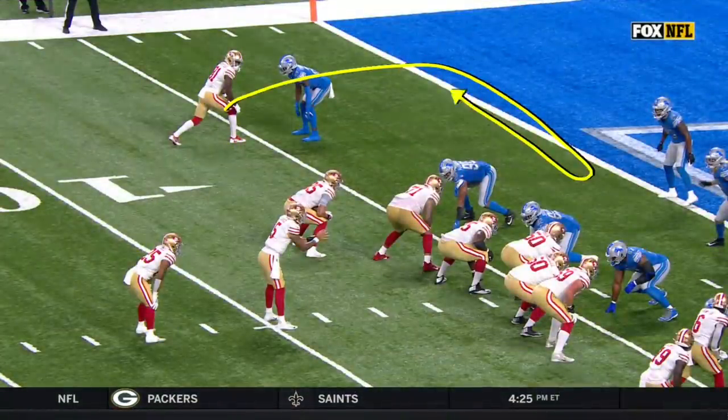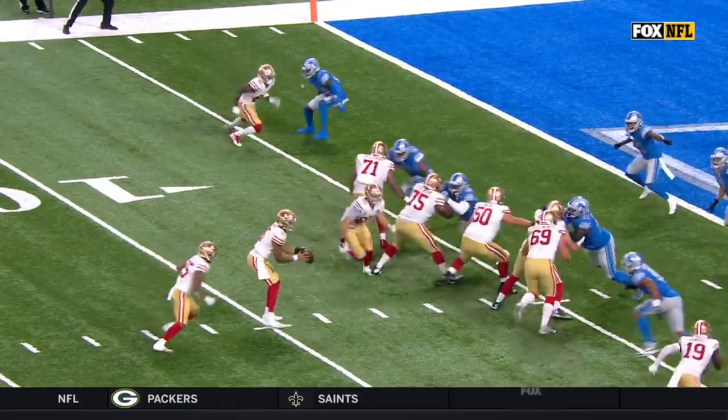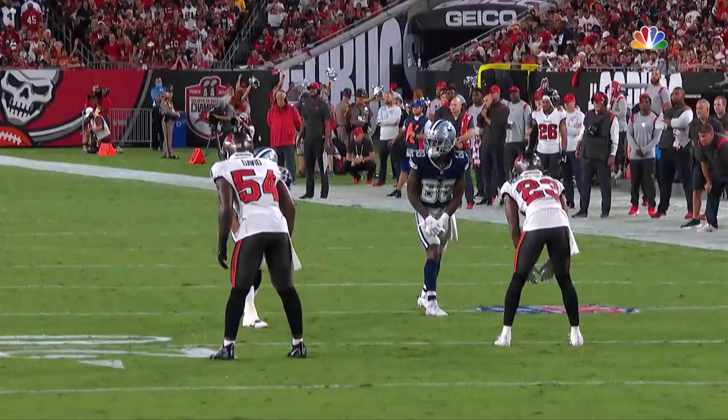Went right in and out on the defender. Watch him sell this inside slant route — bam, he got him with the eyes. Slammed on the brakes, left him in the dust. And an extra point away from tying the game.